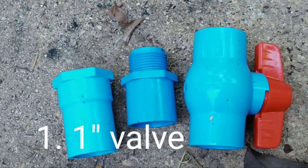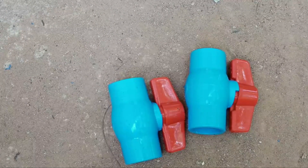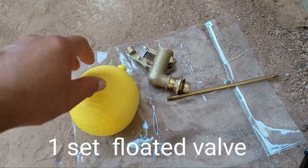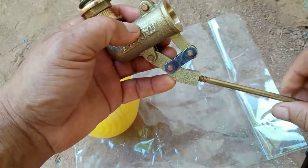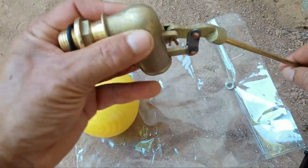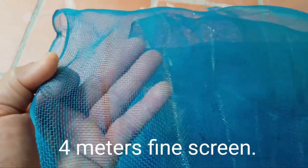Number four is one piece of one-inch valve. Number five is two pieces of half-inch valve. Number six is one set of float valve — this valve can be straight or elbow-style. I prefer the straight one, but either works. Number seven is very fine net; you can also use window screen if you don't have a fine net.